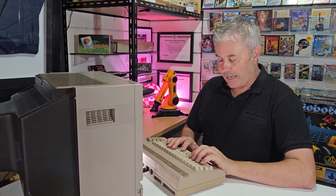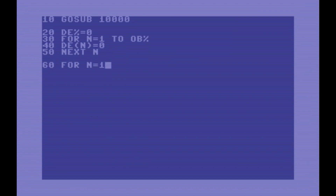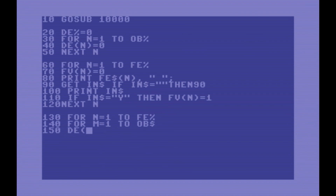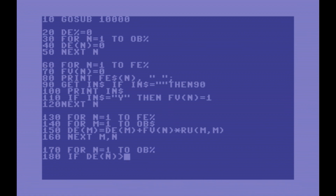Let's get started — as you might have guessed from the cursor speed, this is being sped up big time. I'm a slow typer. This listing is from the very cool book by Keith and Stephen Brain called "Artificial Intelligence on the Commodore 64," printed in 1984.